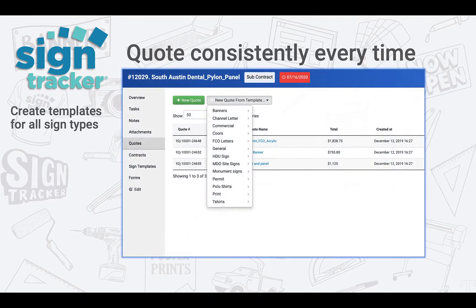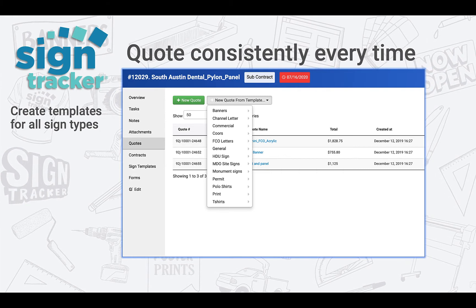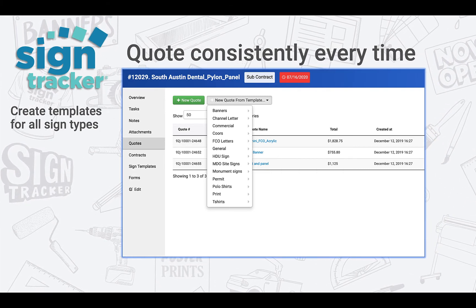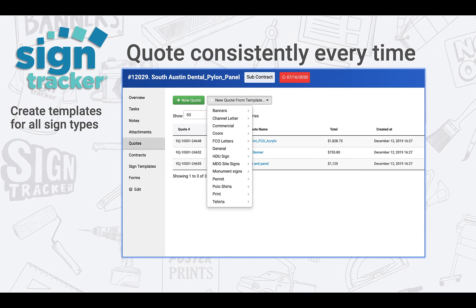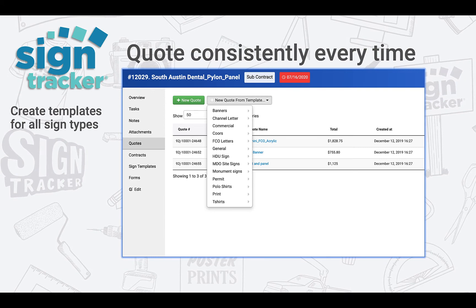Quoting is where SignTracker can really help save time and money. You can create quoting templates for any type of sign or product. You can add materials, labor, and formula items like square foot pricing for a banner, upright inch for channel letters, linear foot for vinyl, or completed products that you might sell as a POS item.